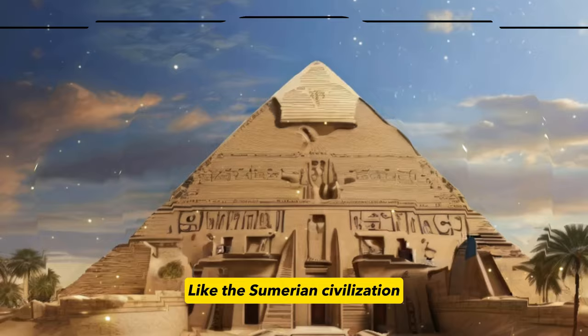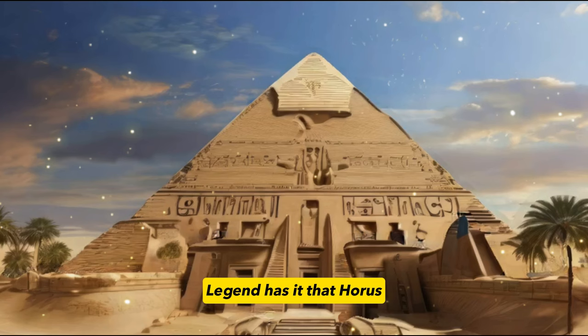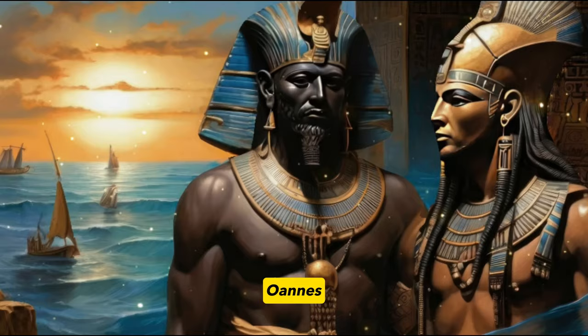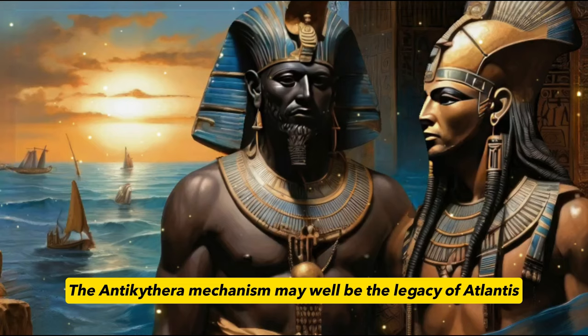And this knowledge of ancient Egypt has even older sources. Like the Sumerian civilization, the ancient Egyptian civilization was highly developed from the moment of its birth — a complete bronze civilization with exceptionally high attainments in astronomy, calendar, and mathematics. Legend has it that Horus, the god of the sky, and Thoth, the god of wisdom, created it in Upper Egypt, with a direct relationship to the Atlantis civilization. Oannis, the mentor of the Sumerian civilization, and Horus, the ancestor of the Egyptian civilization, were both wise men from maritime civilization. The knowledge they brought was inherited from an even more ancient civilization.